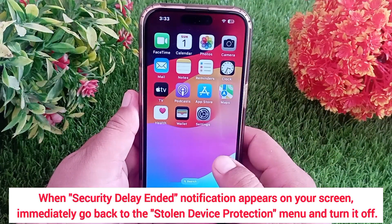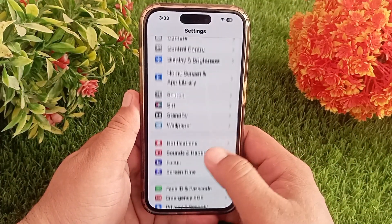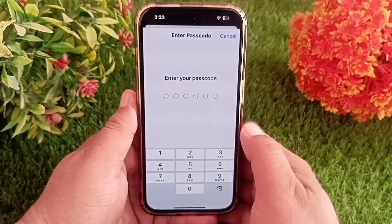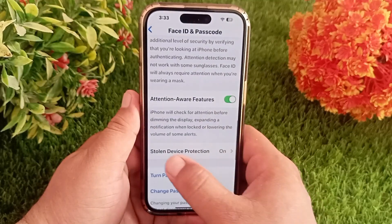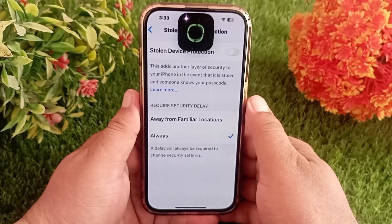After the notification appears, go back to the Settings menu. Scroll down and click on Face ID and Passcode, then type your passcode. Scroll down again and click on Stolen Device Protection to turn it off.